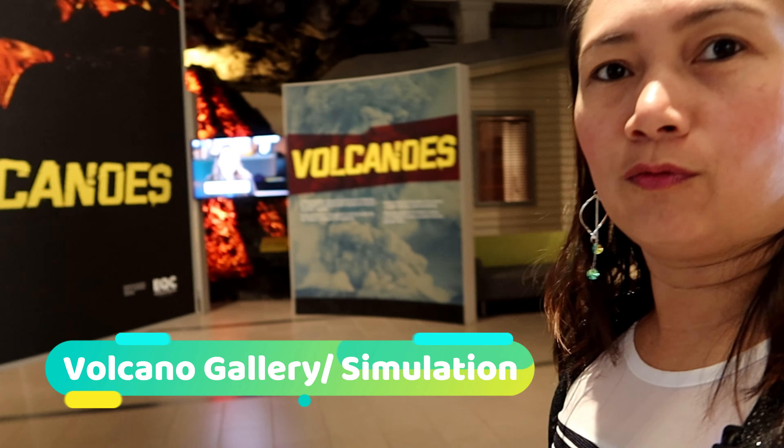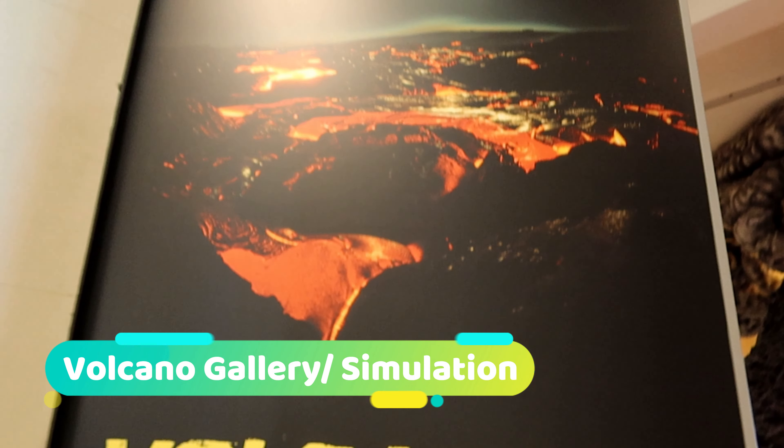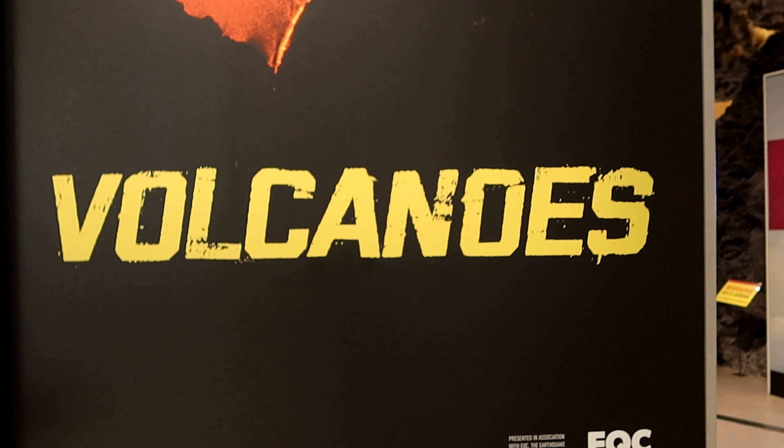So we are now at level one of the museum and I'm gonna show you the Volcanoes Park — it's all about volcanoes.